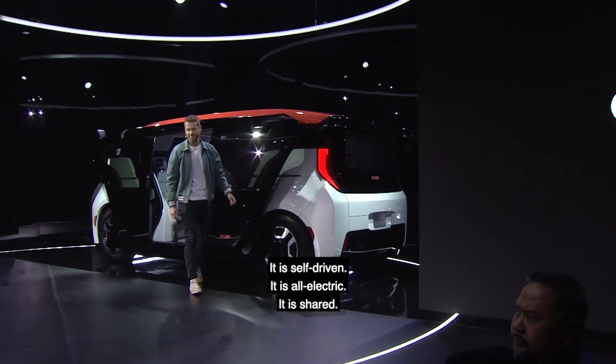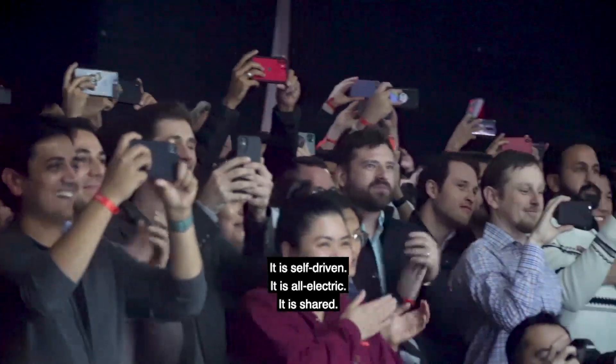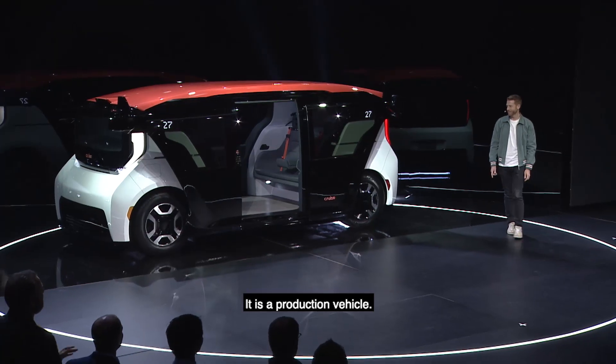It is self-driven, it is all-electric, it is shared, it is a production vehicle.